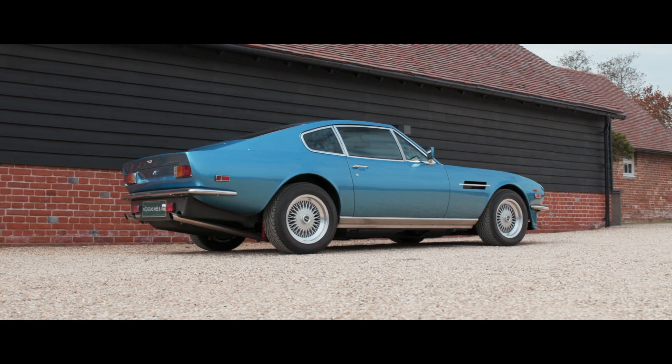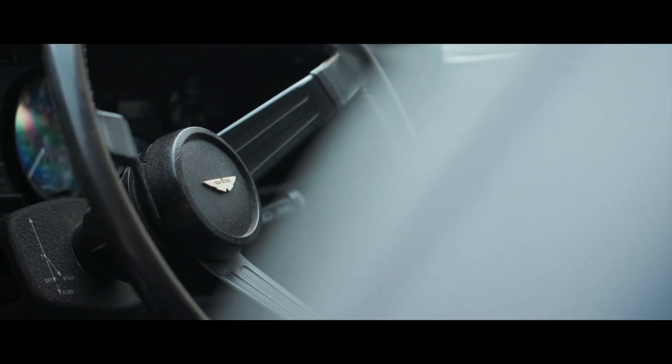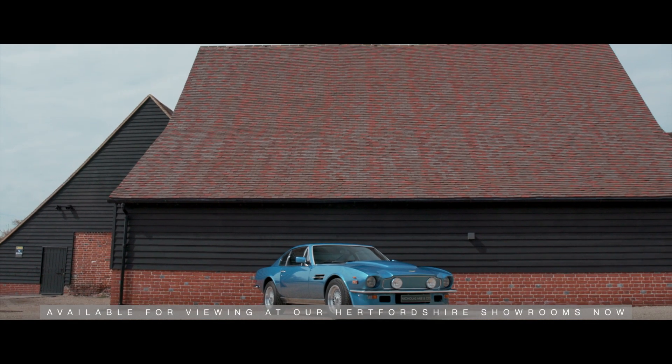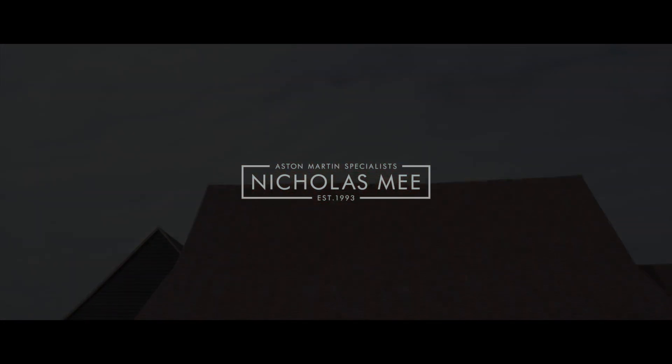Rarely available in such extremely well preserved condition and in this level of presentation, the car is available for viewing at our Hertfordshire showrooms now. Thank you for joining us.